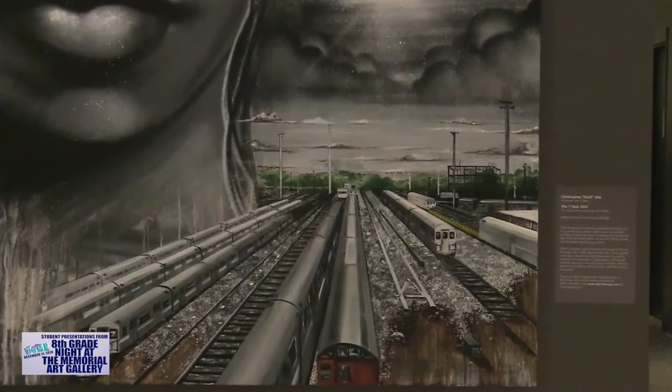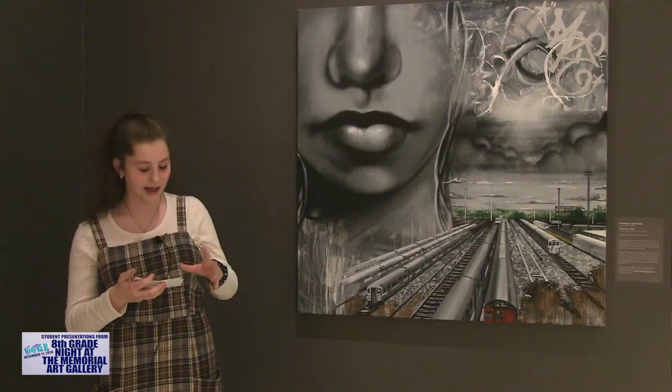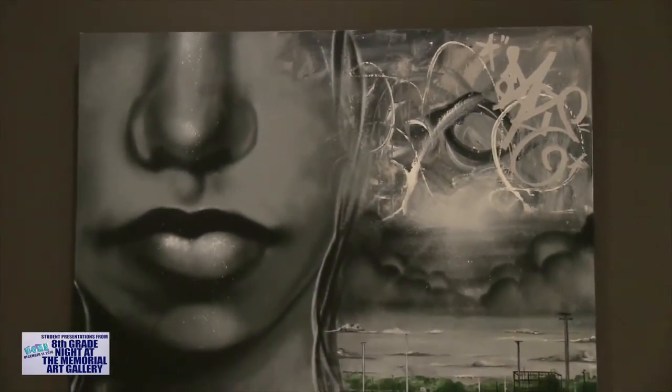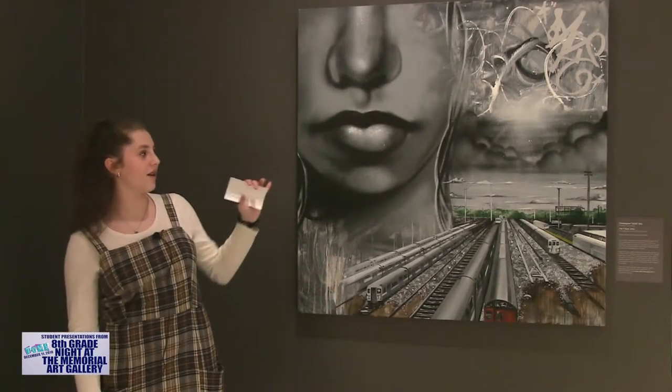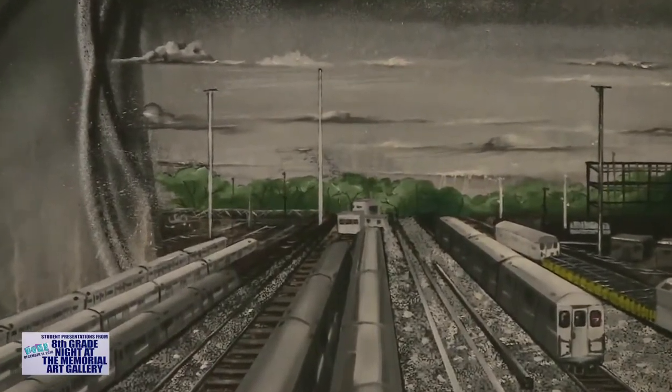This piece is called The Seven Yard by Christopher Days Ellis. The technique of a focal point was really used in this piece because there's a really big face, obviously. I personally thought it was a story about a girl who lives in a city that doesn't really have a lot of color. As you can see, there's not a lot of color — mostly just black and white — and there's only a little bit of color in the trees.